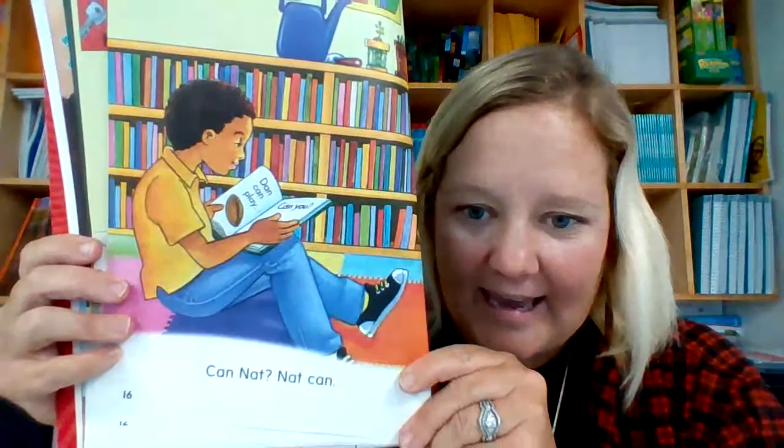Look, Sam can read. Can Nat? Nat can. Nat and Sam like school.